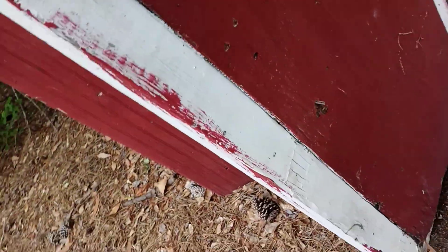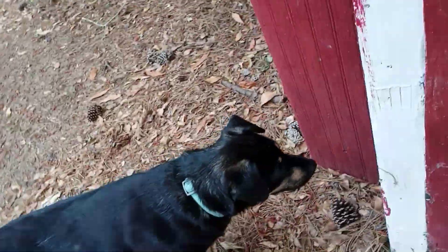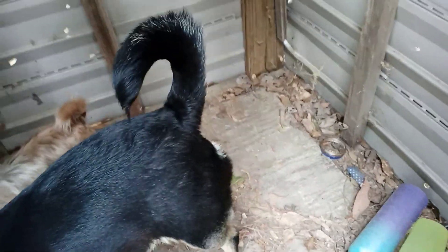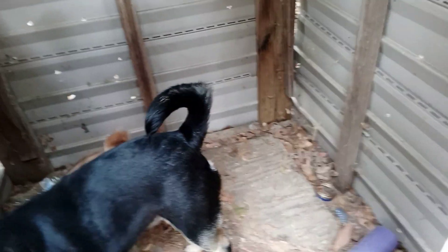I hadn't messed with this building in a while since squirrel season — I'd take my squirrel dog Bella in there sometimes. We mostly just walked around in the woods; I did shoot a couple squirrels out of here. The new chickens probably won't stay in here, but we're going to make a bigger coop to put them in with the other ones.